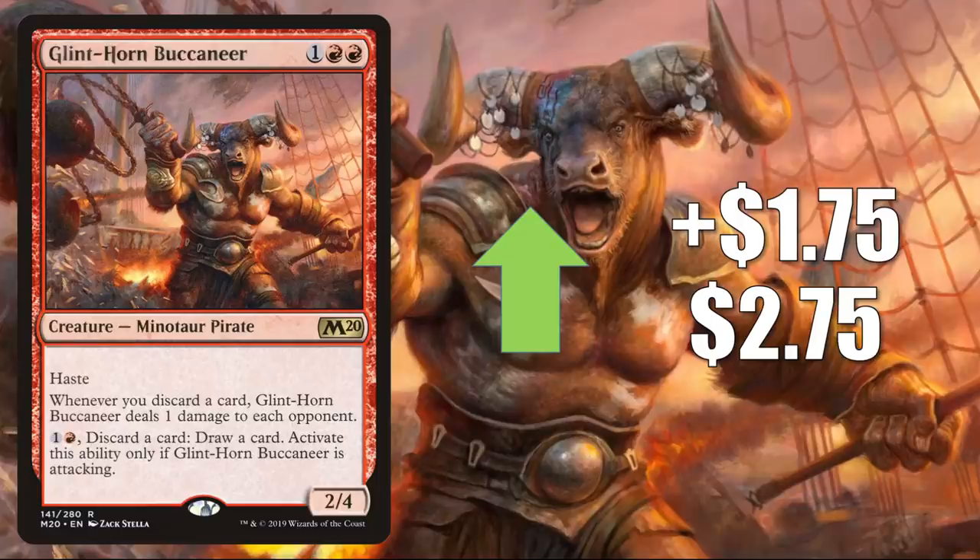Number 10 is Glintorn Buccaneer. This goes up $1.75 to $2.75 for a 175% increase this week. Currently, this card is seeing Commander play in decks like Rael the Everwise or Brawlin and Shabras. However, it is the Commander Legends leaks and previews that are really pushing this card. Turns out, Pirates are coming back in a big way in that set. Pirate Tribal is getting a lot of cards to play with, and there's also a Treasure Token tie-in that plays along with them as well.